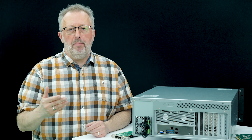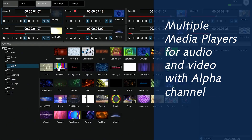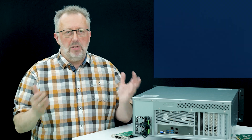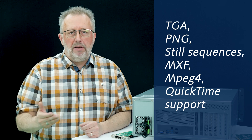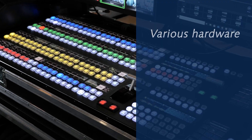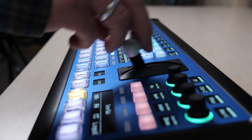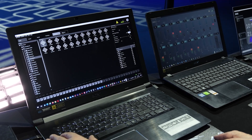Multiple media players for audio and video, compressed or uncompressed, with alpha, supporting the most common formats like TGA, PNG, Sequence of Stills, MXF, MPEG-4, and QuickTime. Kairos offers a large choice of control surfaces: two Panasonic control panels, third-party physical panels, or software-based control like Creator, Touch Control, and even two APIs.